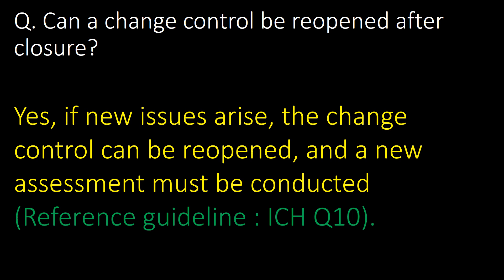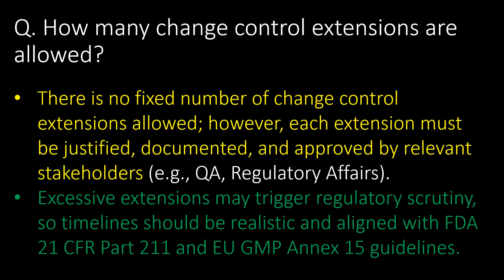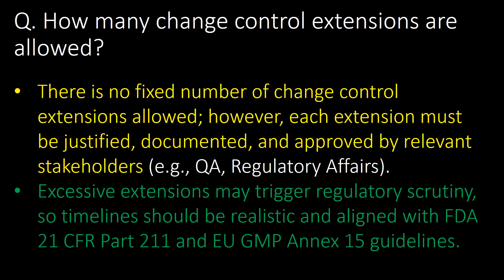A very frequently asked question: can a change control be reopened after closure? The answer is yes — if new issues arise, the change control can be reopened and a new assessment must be conducted. Reference guideline: ICH Q10.